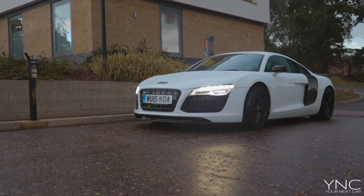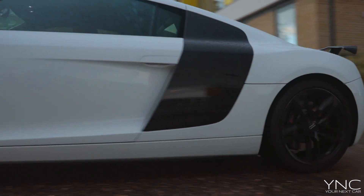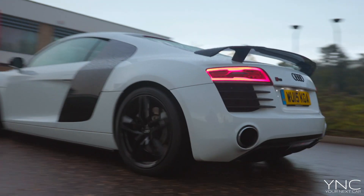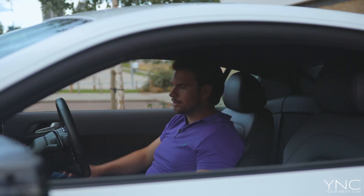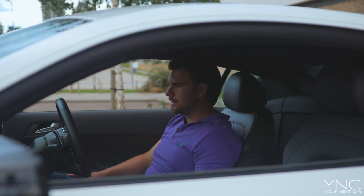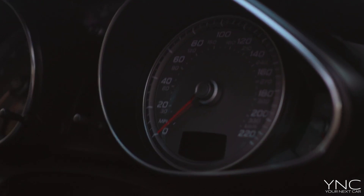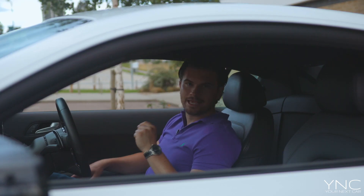You also have paddle shifters behind the steering wheel. You can select volume up and down, or skip between tracks left and right. Up and down on the left-hand side and a traditional horn — push it in the middle. You've got a lovely traditional cockpit with the teardrop design dials that look really awesome.